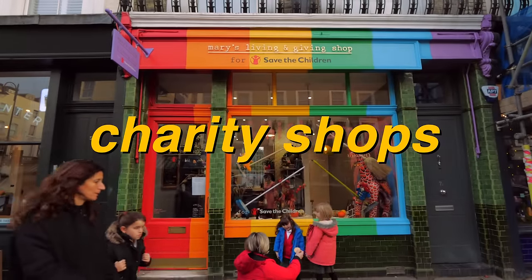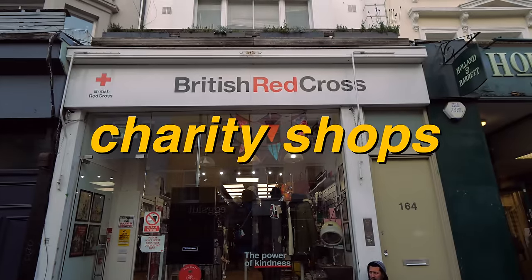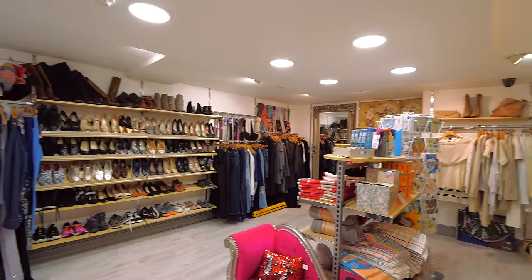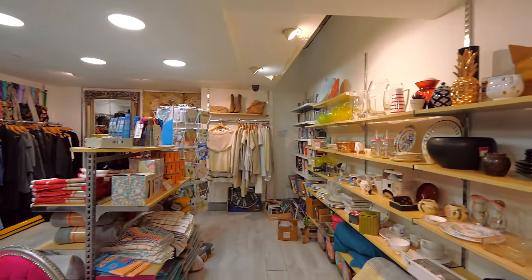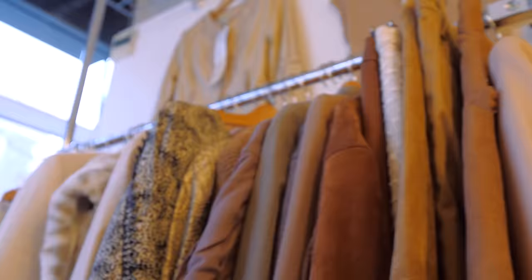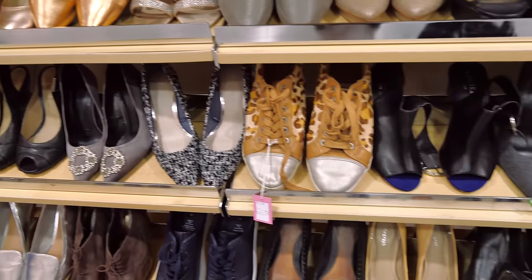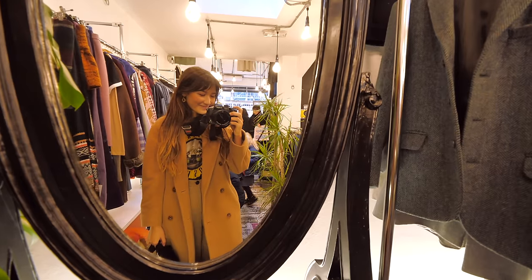Next I made a quick round of some charity shops. Charity shops are England's closest equivalent to American thrift stores. Prices are really affordable — around three to ten pounds — and the proceeds go to a charitable cause such as cancer research or children's hospitals. I found them really well organized, but as many of you warned me the pickings are a bit slim. I saw a lot of great basics like sweaters, cardigans, and jeans but was out of luck finding anything with that special vintage pizzazz.